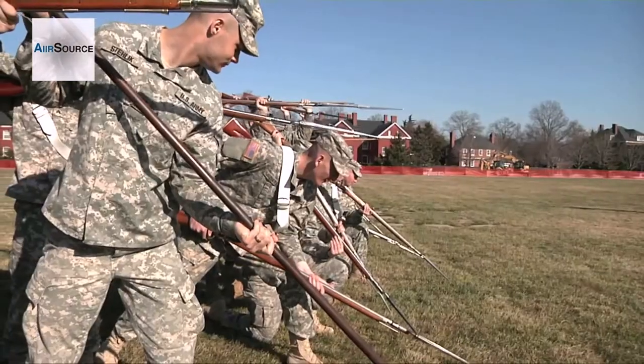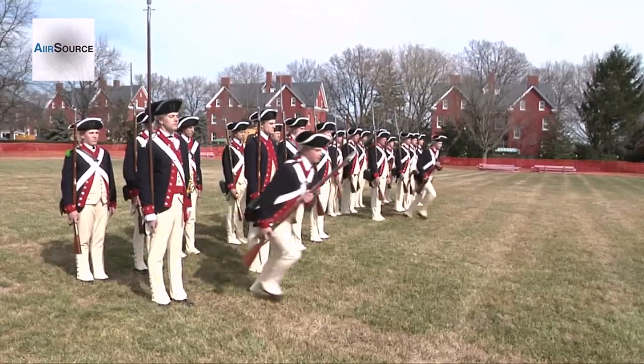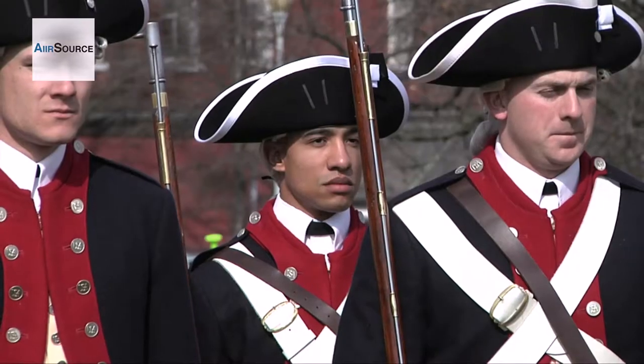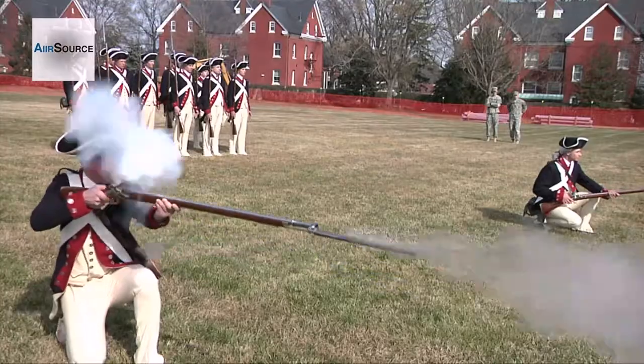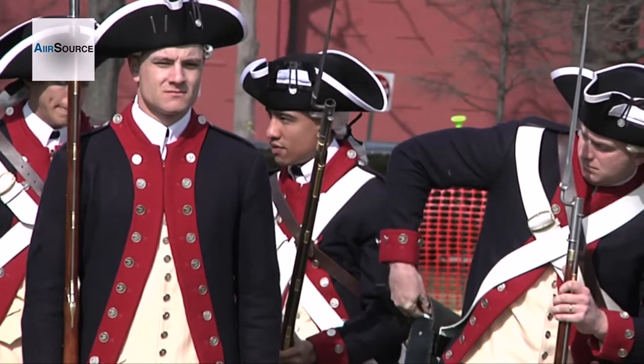For the Commander in Chief's Guard, you have your tights, buff shoes, your vest, and then the outer jacket that you have to wear. You also get a scabbard, canteen, and a pouch for ammo.